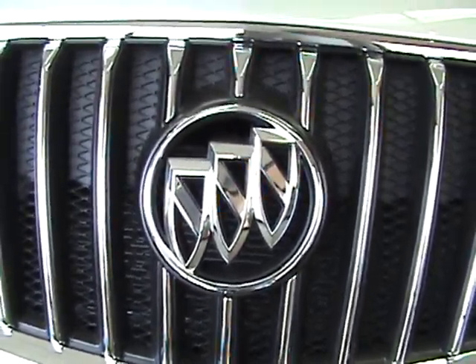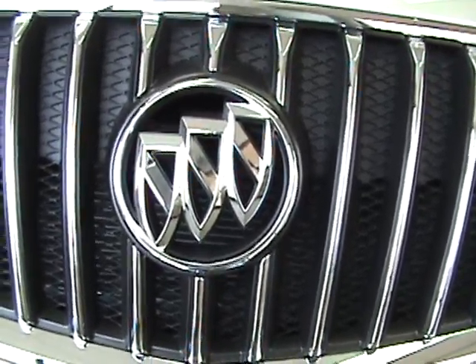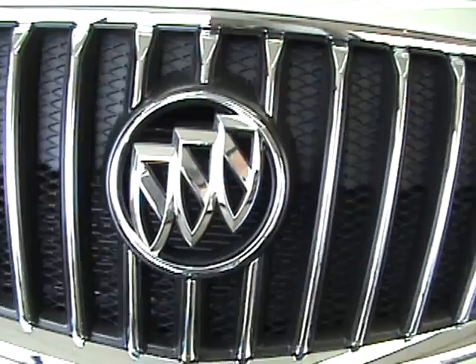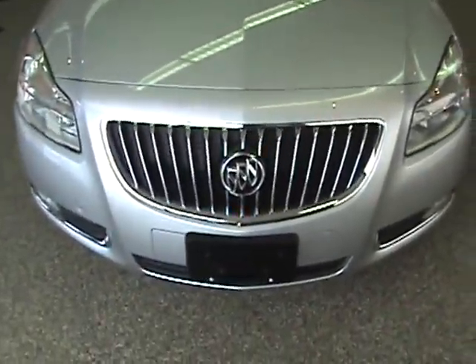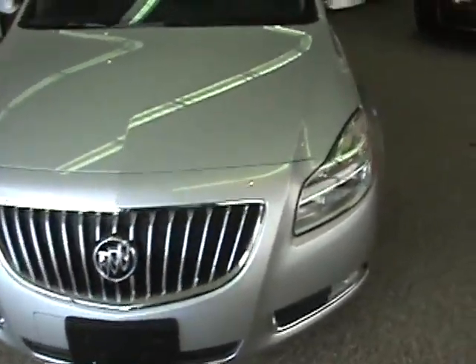When you think of Buick, what do you think of? Luxury cars? Most likely. Not usually sports cars. Well, we have here at Fagan Automotive the brand new 2011 Buick Regal sports sedan — not your normal Buick that you're used to seeing.